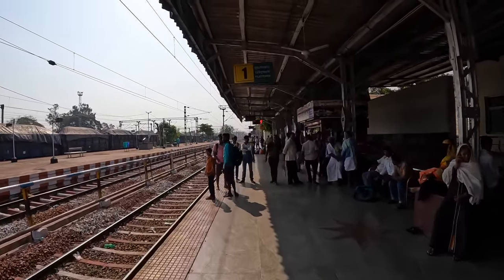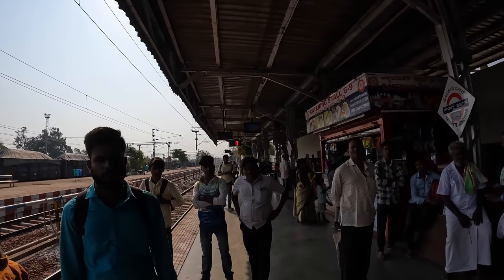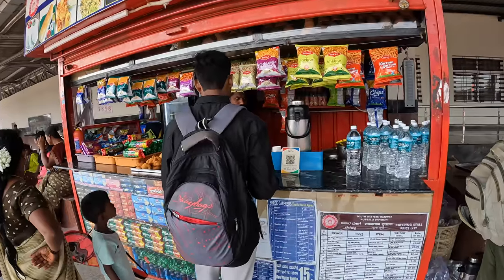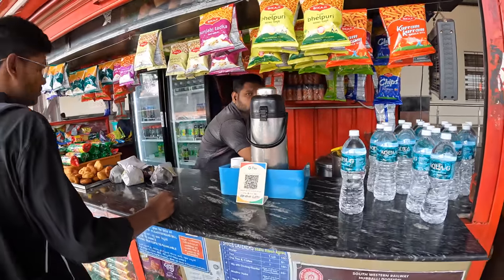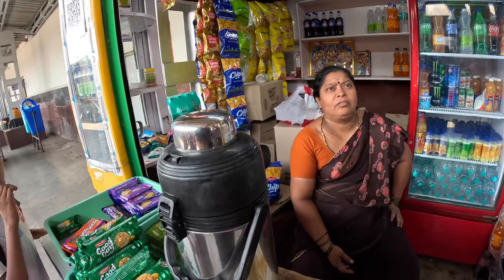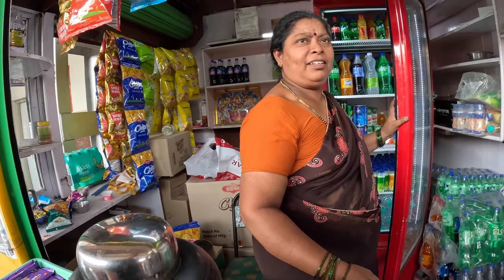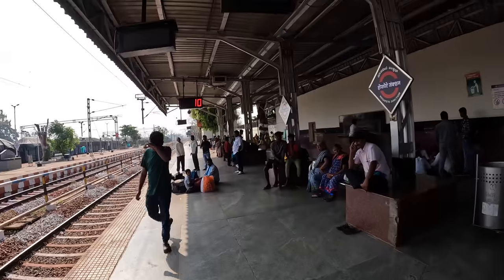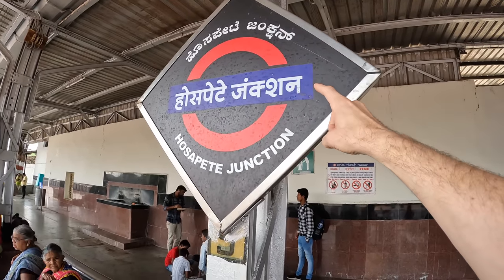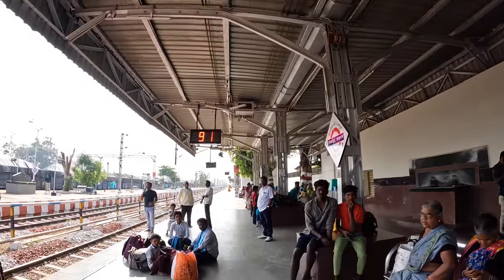So this is platform one as you can see up here — the platforms will all be numbered nicely. You've also got catering shops here where you can get tea, water, and different types of snacks. At railway stations you'll always find the station name displayed in three languages — Kannada, Hindi, and English. Look for these when you're getting off to make sure you're at the right station, and use Google Maps as well.